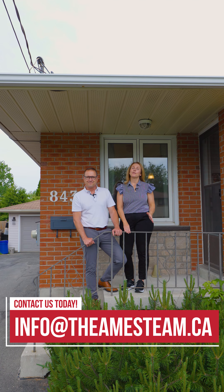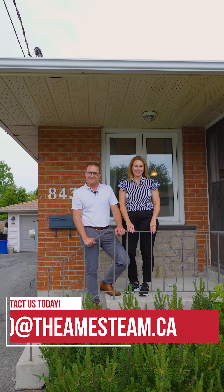This home will not last long. So for more information or to book your showing, reach out to the Ames team.